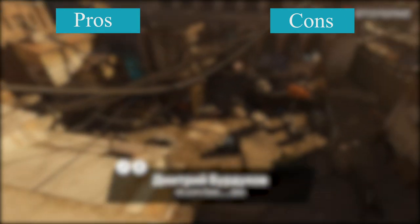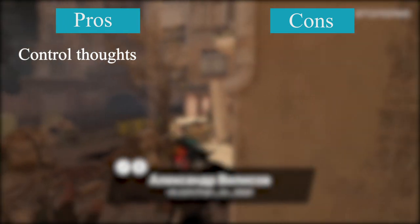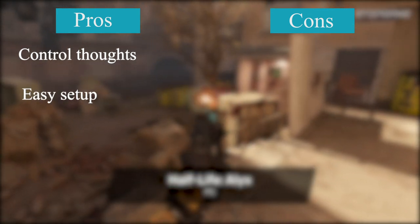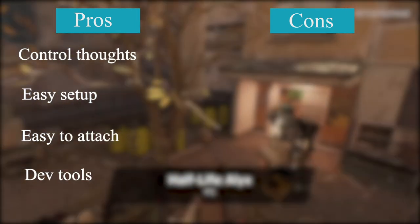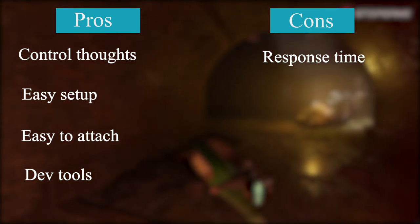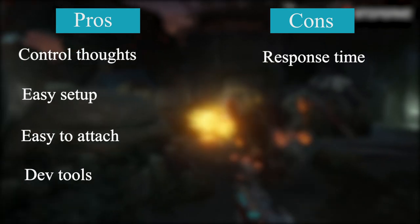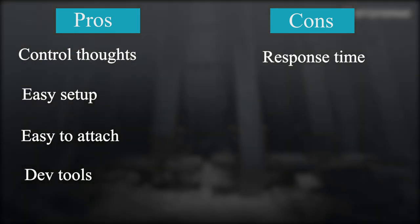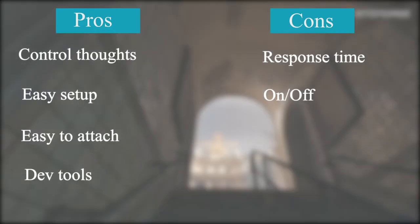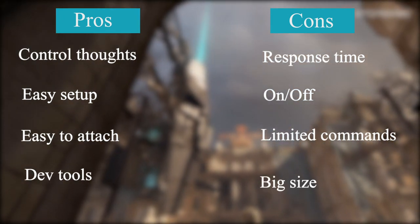What are the pros and cons of such a device in its current design? Pros: real ability to control with thoughts; feelings of super abilities and huge potential for technology development; easy to set up and calibrate; easy to attach; ability to independently write games for the device on the Unity game engine. Minuses: response times are not as fast as we would like — there is a lag between focusing on the screen image and sending the signal to the computer, though this will be reduced in the future; you need to turn it on and off so that it does not discharge quickly; at the moment, a limited set of actions on the computer screen; and a sufficiently large sensor size.